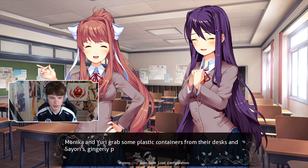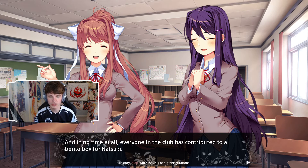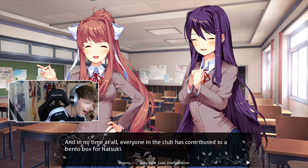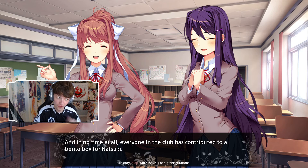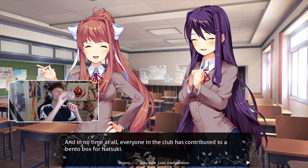Yuri grabs some plastic containers from her desk and Siori's gingerly placing them down next to mine. I open up all the containers and start to combine them. In no time at all, everyone in the club has contributed to a bento box for Natsuki. It's still not the festival though — when is the festival? Like 18 episodes ago they said it was coming soon, and I believe the festival takes place on Monday in canon DDLC. But maybe we actually had a week and two days? Anyway, cute — we all made a bento box for Natsuki. How freaking cute. We're all contributing, we can all afford it. It's a beautiful thing.